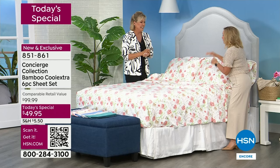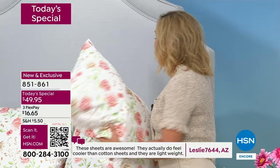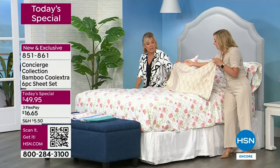I actually reached out to all my girlfriends and said you need to buy these if you sleep hot. The other thing I want to point out is how they launder. I actually washed this set twice — I washed them, put them on my bed and slept on them, and then washed them again. This is after two washings — this is your sheet set through two wash cycles.